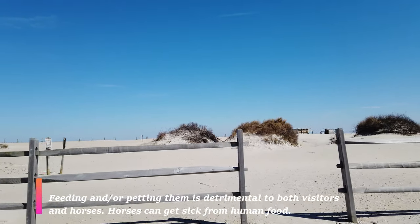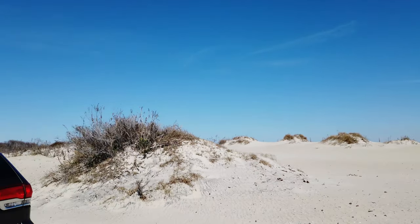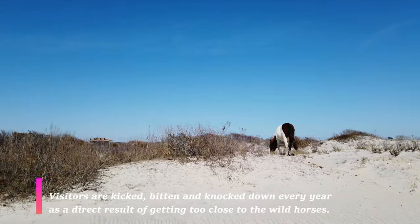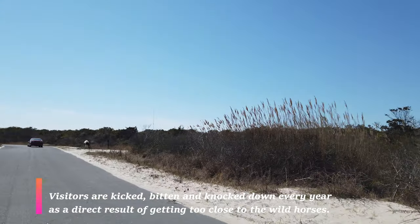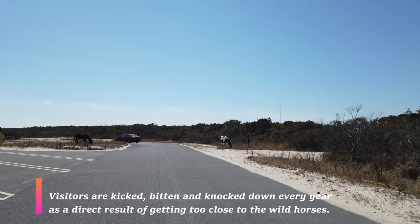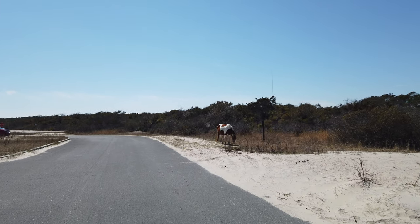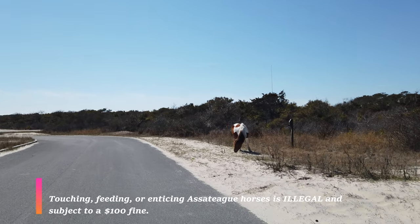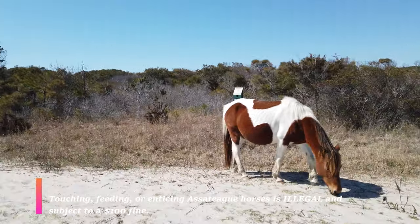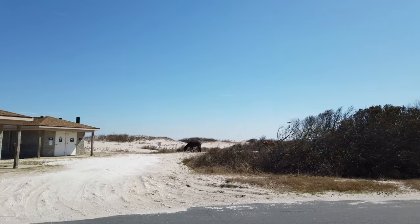These wild horses have a lot of rights in this park, which means that if you bring your food you need to make sure you have a cooler or something that can be locked, because the horses will literally go into your campsite and eat your food. If you're on the beach they will eat your food and there's nothing you can do about it. If the horses manage to get to your food, do not attack the horses — they are wild, it can be dangerous for you, and you can also get fined.